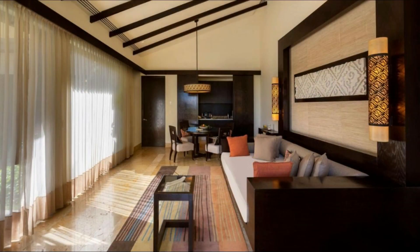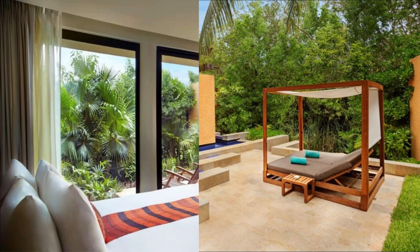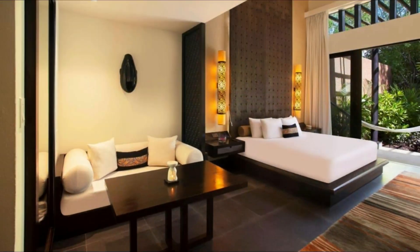Each spacious villa at Banyan Tree Mayacoba in Riviera Maya has an expansive layout which includes a private sun terrace. All villas include a large bathroom, walk-in closet, and iPod docking station. The living room has a 42-inch flat-screen TV and free Wi-Fi.